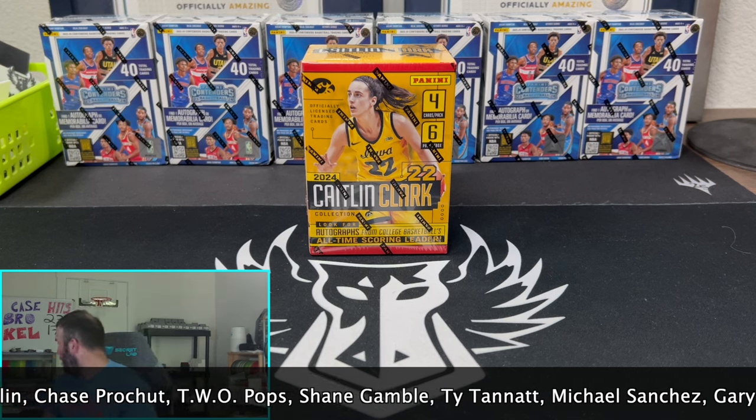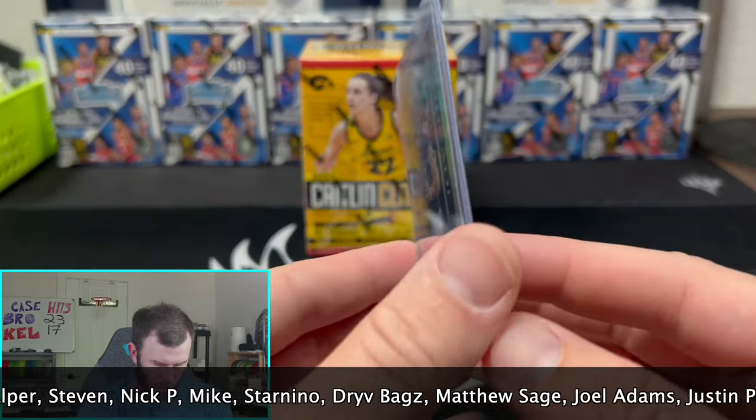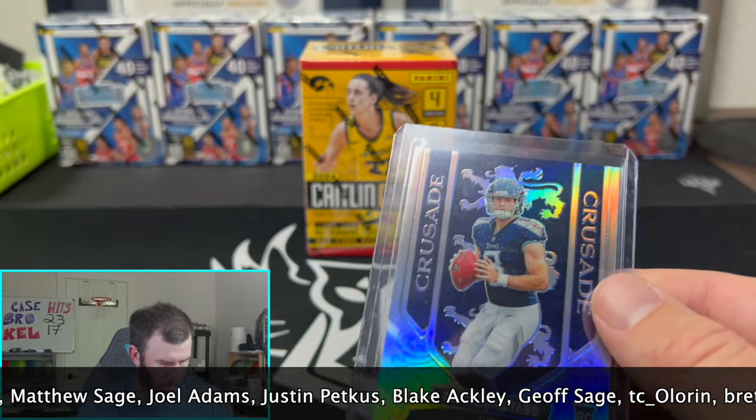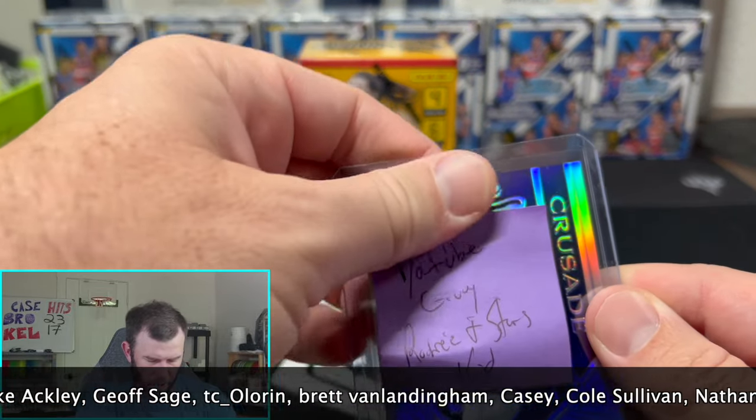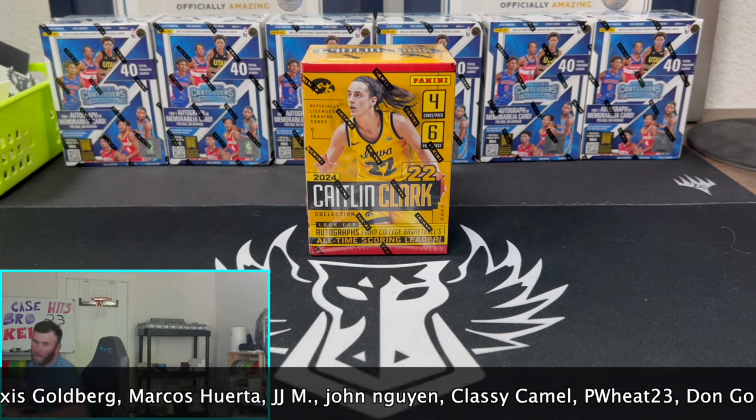A couple of announcements real quick. If you didn't check out our latest video or two videos ago, we're doing a giveaway. So make sure you go check out how to enter. I think we're giving away a pretty nice card actually — a little Will Levis silver Rookies and Stars right there. You see 'YouTube giveaway' right there. So go check out that video if you haven't.